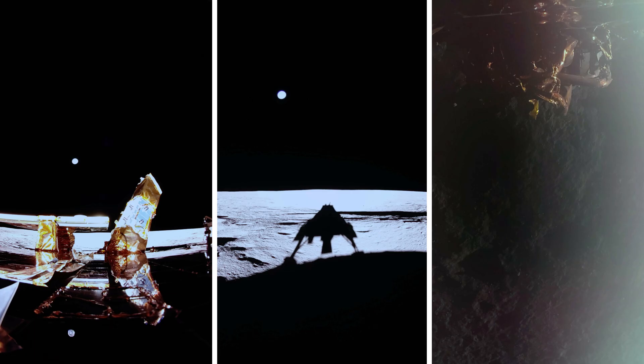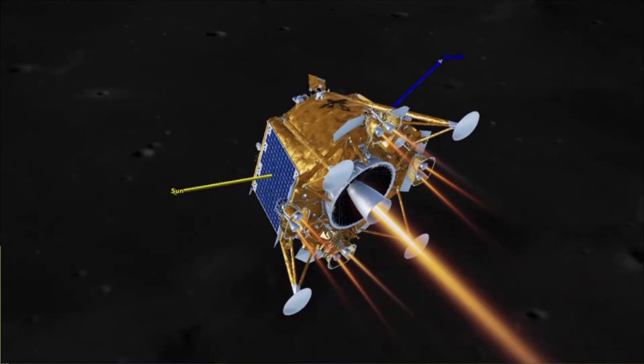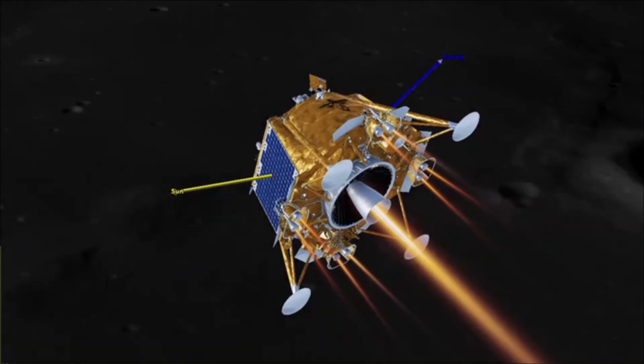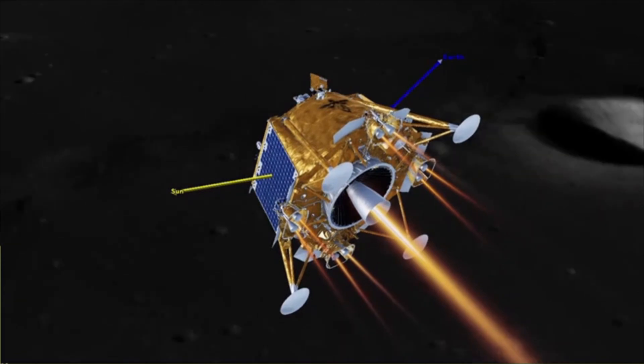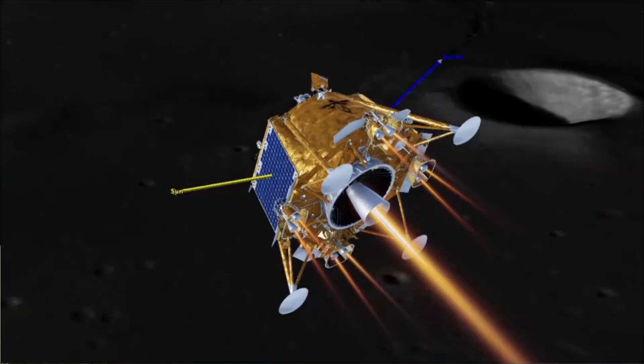On March 14, Firefly expects to capture high-definition imagery of a total eclipse when Earth blocks the sun above the moon's horizon. Blue Ghost will then capture the lunar sunset on March 16, providing data on how lunar dust levitates due to solar influence and creates a lunar horizon glow, first documented by Gene Cernan on the Apollo 17 mission.